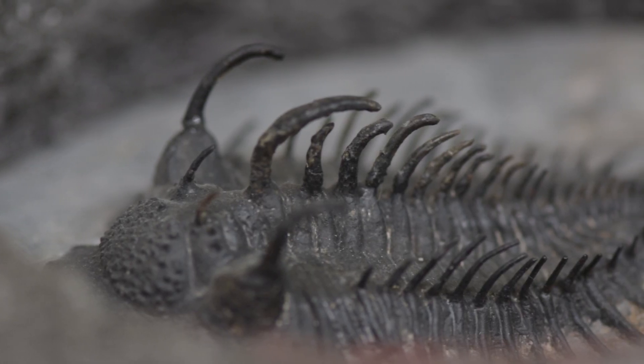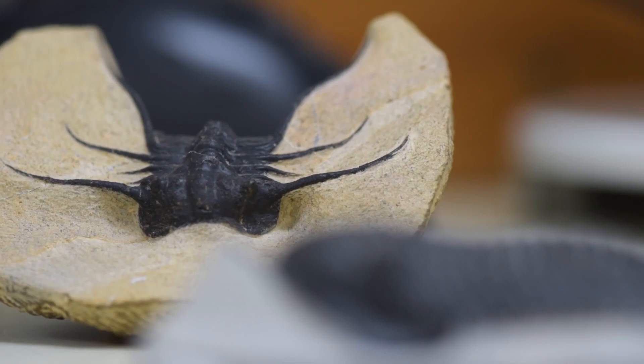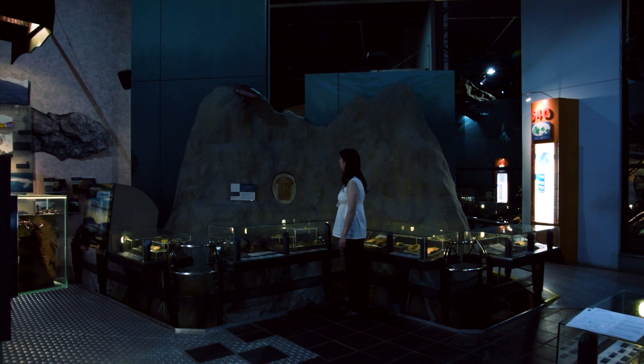Spines are some of the most obvious features we see on some trilobites. A lot of trilobites had a pair of spines running back from the corners of their heads. Some had a fringe of spines sticking out all around the edges of their body, and there were really prickly ones that had lots of spines sticking out of their back like hedgehogs. The weirdest spines we see are single spines sticking out of the front of a trilobite's head. As a trilobite fan, I'd really love to know what all these spines were used for.